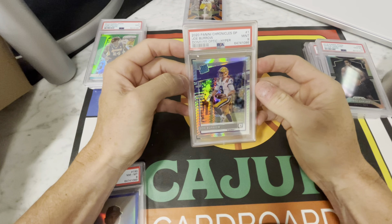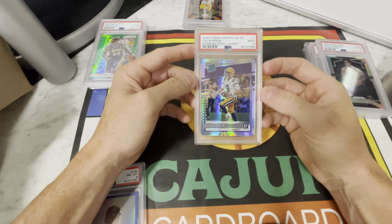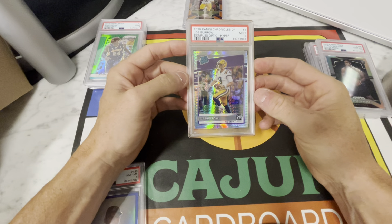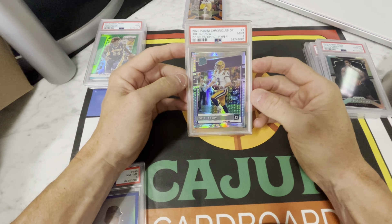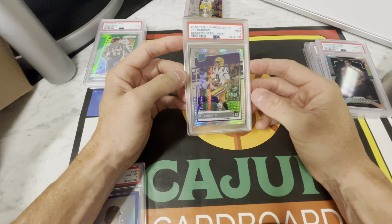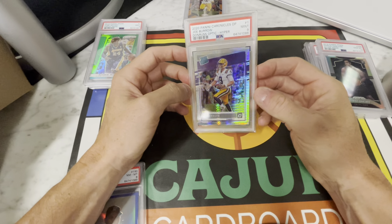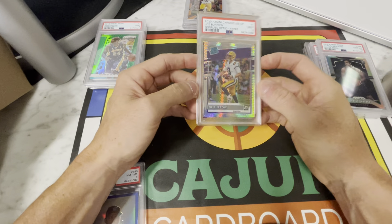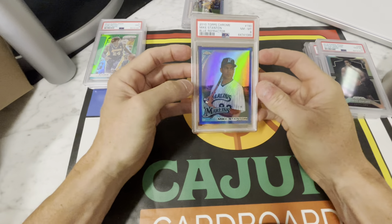My friend Mike missed on this one just a bit — it's an Optic, also Chronicles draft pick. He just picked up some blasters at a store; he didn't know much about football, Prism, or anything like that. He was just at Target or Walmart and picked them up. He busted about 15 blasters. I told him I don't know anything about football either, but he's probably still doing pretty good on these. The orange draft pick numbered to 20 getting a PSA 10 is a pretty valuable card.